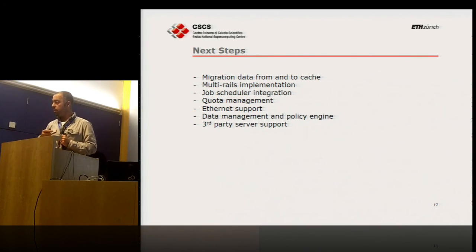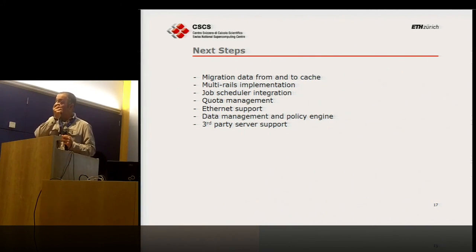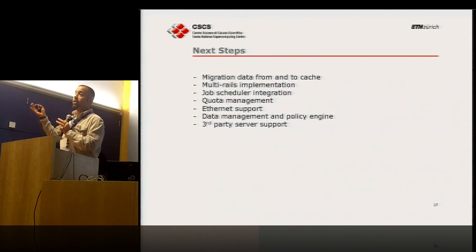What's next? We are still looking at data migration — how to migrate data from the caching layer to the disks. Upcoming features from DDN include multi-rail implementation, scheduler integration, quota, net support, data management policy engine, and third-party support. Recently we've seen a lot of initiatives around caching and buffering between file systems and applications — for example, new kernels now offer bcache, dm-cache, and similar solutions.